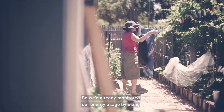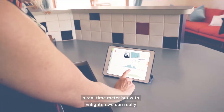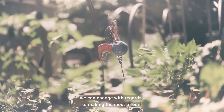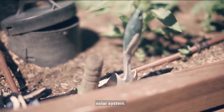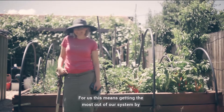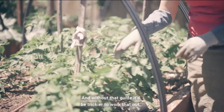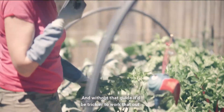We'd already monitored our energy usage by using a real-time meter, but with Enlighten we can really understand the way the house works and how we can change this with regards to making the most of our solar system. For us, this means getting the most out of our system by using energy when the sun is shining brightest. And without that guide it would be trickier to work that out.